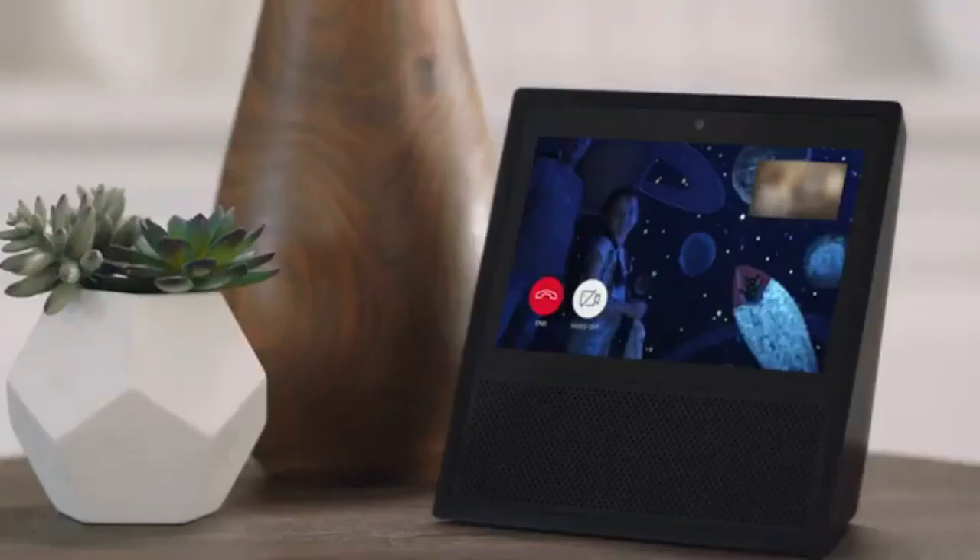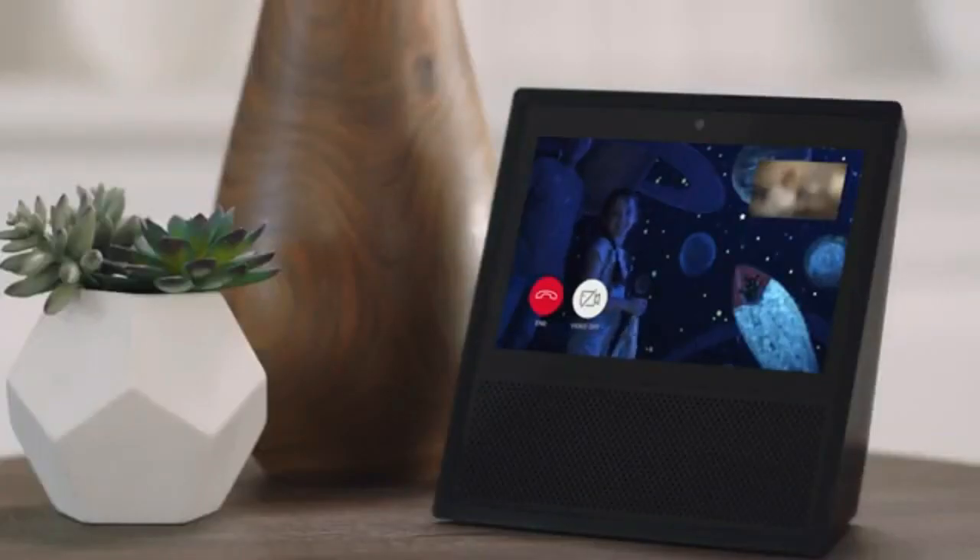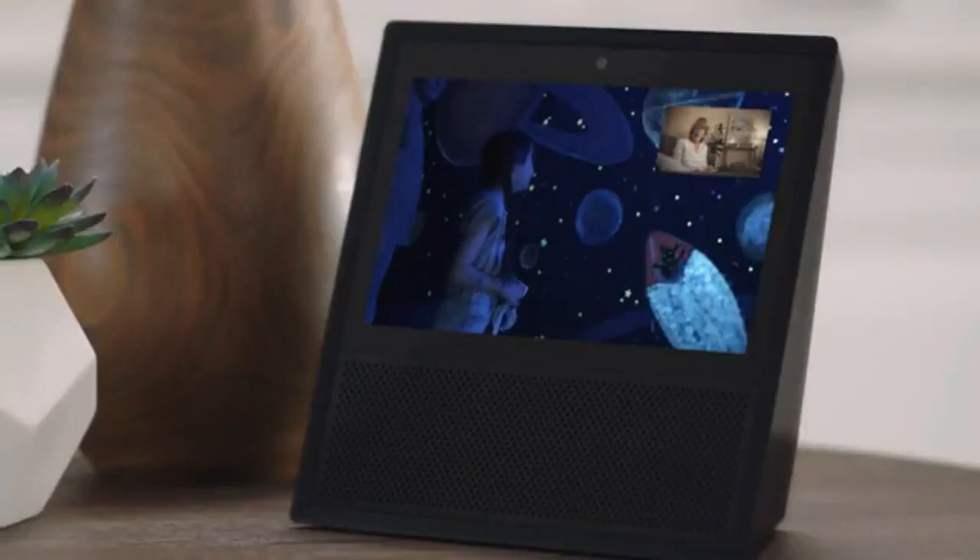It can do nearly all of the same things as the other Echo Show models, making it an ideal pick for someone who wants an Alexa-powered smart display with great sound without having to spend more than $200.